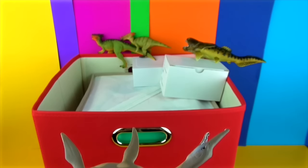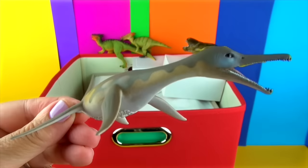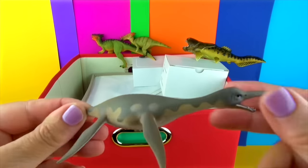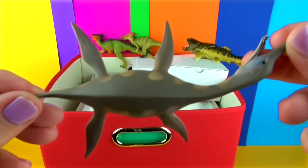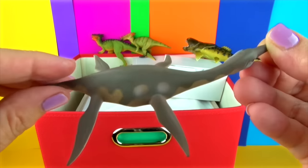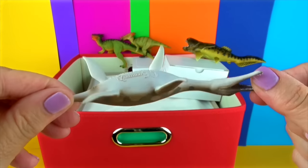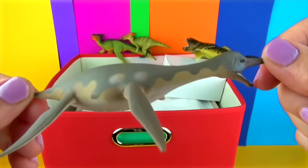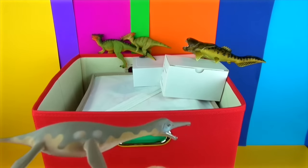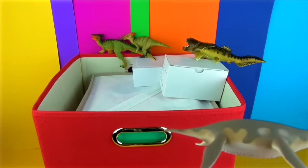Dollycoroncopse is a short-necked plesiosaur from the late Cretaceous period. Its name means long-nosed face. It grew up to 15 feet long. It used its long paddle-like flippers to move quickly through the water. Their large eyes helped them spot prey. Long narrow jaws filled with 30 to 40 sharp teeth in a single row allowed Dollycoroncopse to grab its prey but not cut it. Fish and squid were swallowed whole. Their biggest predator was the giant mosasaur, Tylosaurus.